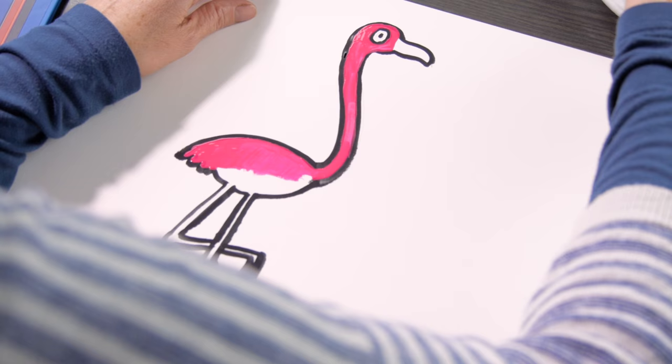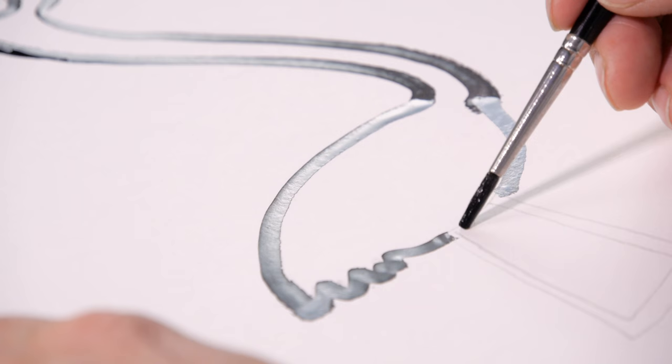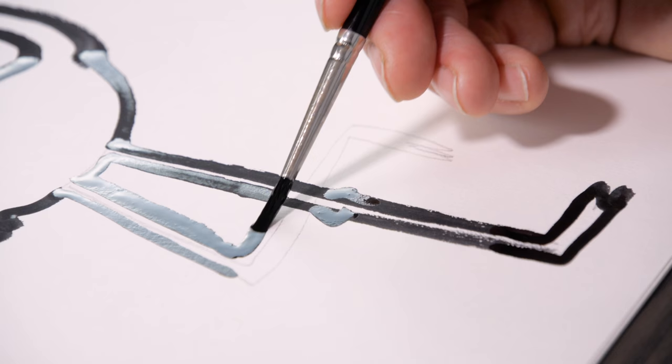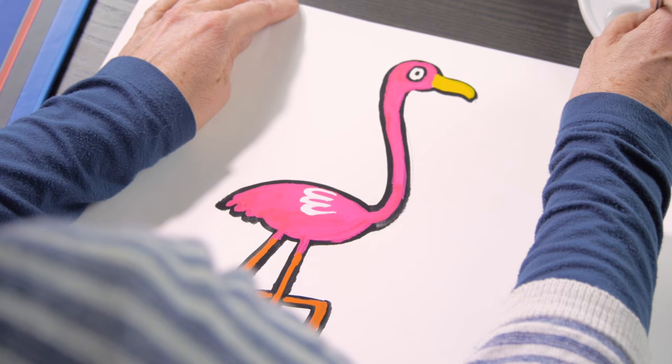My favourite bird is the flamingo because I think he's just such an amazing colour. I just love that pink, and there's such a beautiful shape to paint as well, with their long spindly legs and that lovely curving neck. It seems just a real character — that's why I chose to put him on the cover.